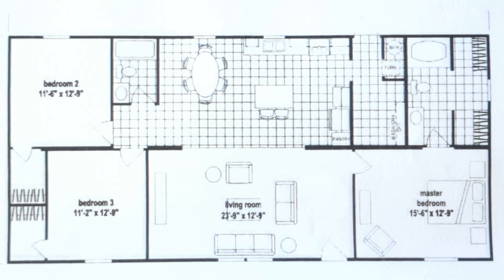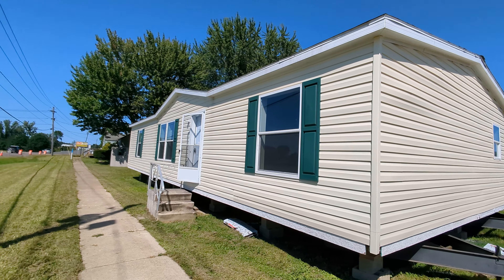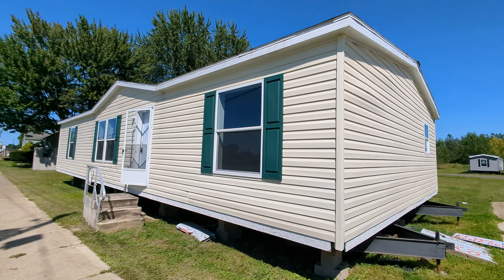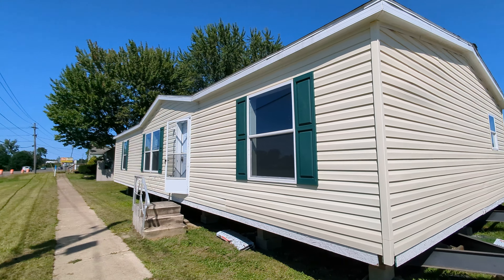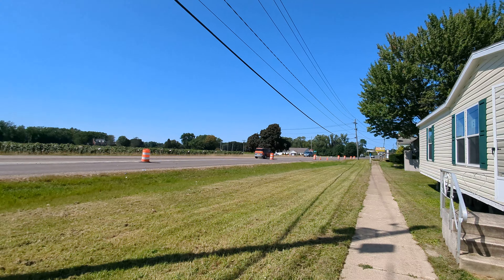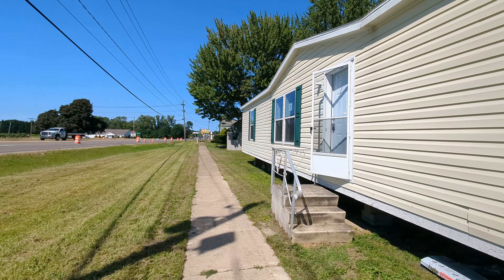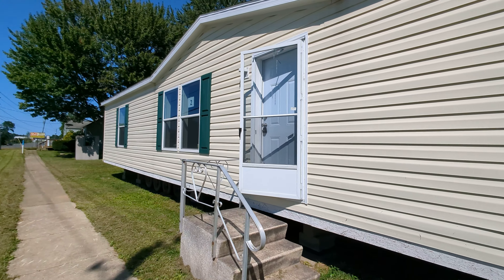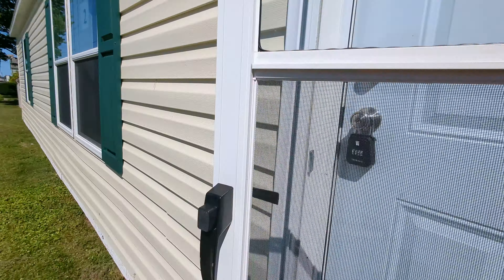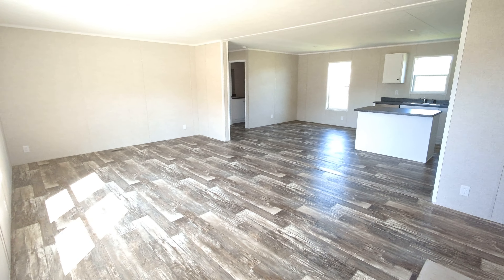Hello everyone, this is Nicholas with Owl Homes of Fredonia. Today we are checking out one of the latest additions to our lot. This is a ranch manufactured home, approximately 1,500 square feet, three beds and two baths. We're over here on Route 60 at Route 60 storage facility, where we have more homes that we don't have room for at our main lot. We're going to get you inside and walk you through this model.